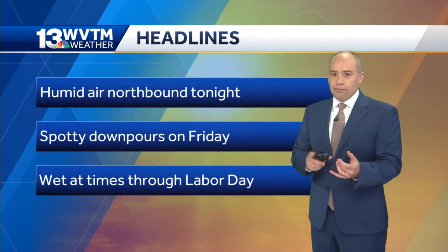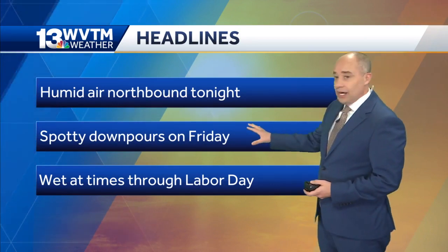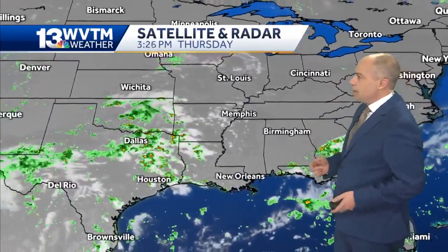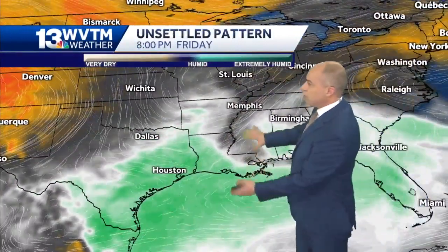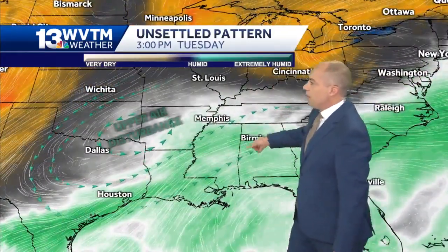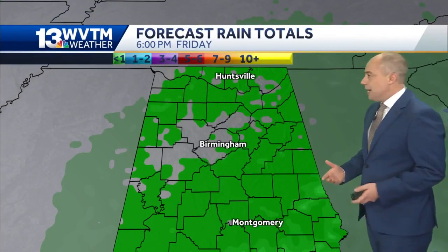The humid air is coming back. By tomorrow morning you'll already start seeing some clouds come in from the south. We get a few spotty downpours tomorrow afternoon, and then the weather turns wet at times going through the upcoming Labor Day weekend. The main reason is a disturbance out to the west — it's going to send smaller disturbances this way over the next several days, and each time one passes, it brings more moisture northbound and helps fire off a lot of showers and thunderstorms.